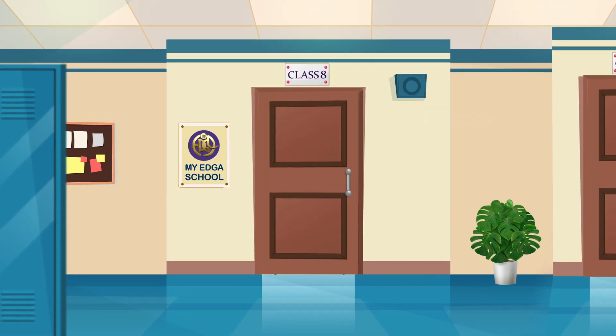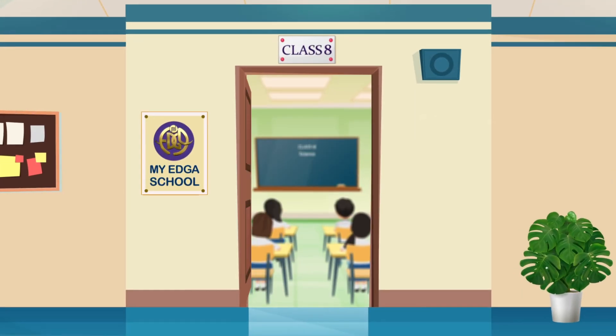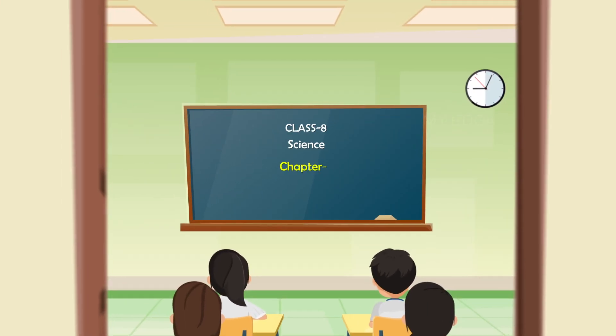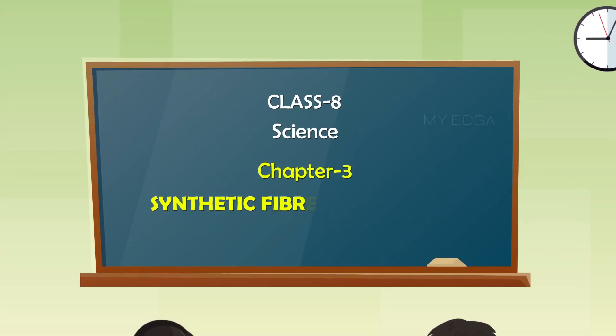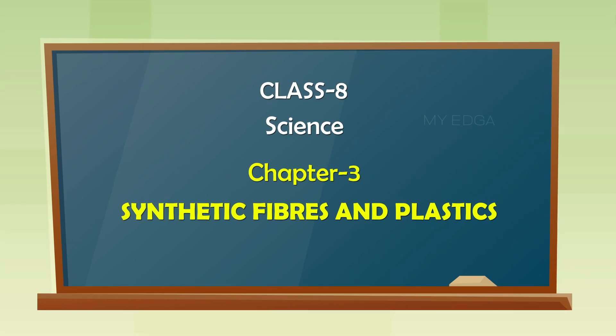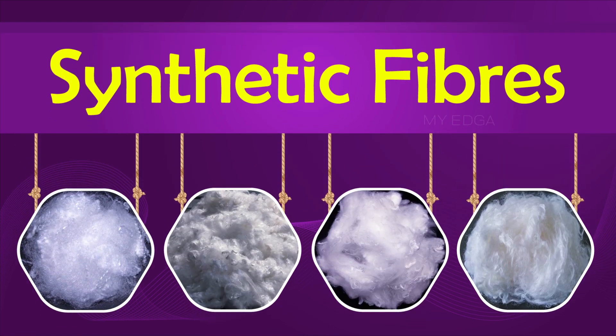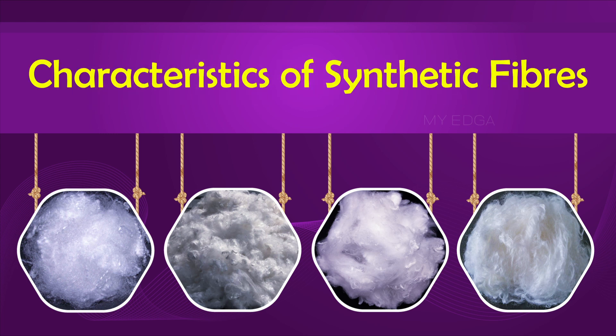Hello everyone, welcome to Class 8 Science videos of Chapter 3: Synthetic Fibers and Plastics. In our previous videos we learned about synthetic fibers. In this video we will discuss the characteristics of synthetic fibers.